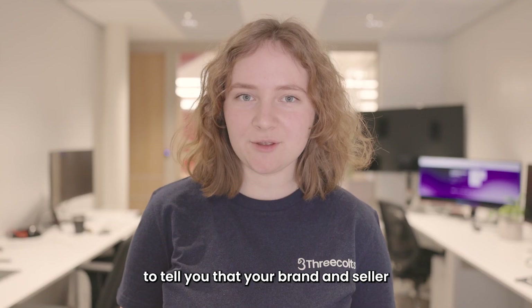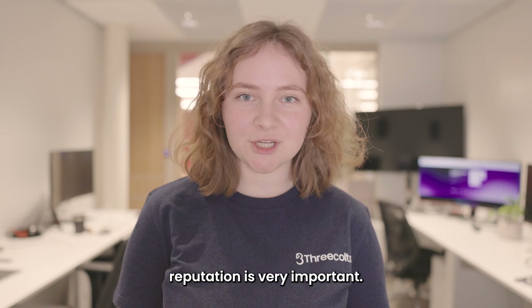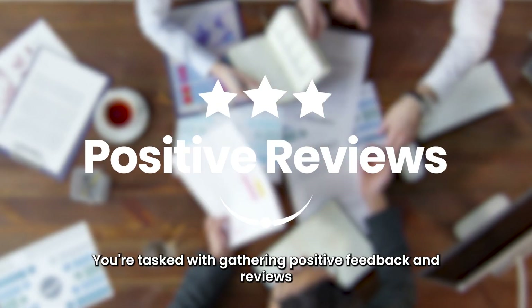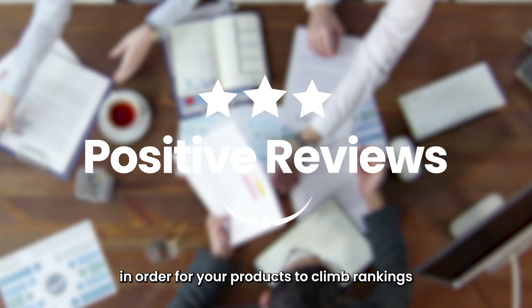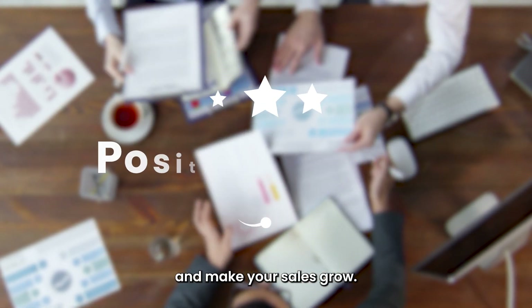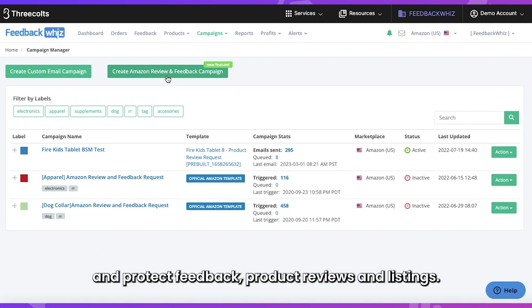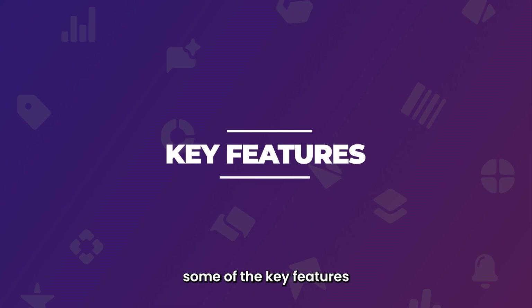I'm probably not the first to tell you that your brand and seller reputation is very important. You're tasked with gathering positive feedback and reviews in order for your products to climb rankings and make your sales grow. Feedback Whiz by Three Colts helps sellers automate, manage, and protect feedback, product reviews, and listings. Now, let's review some of the key features.